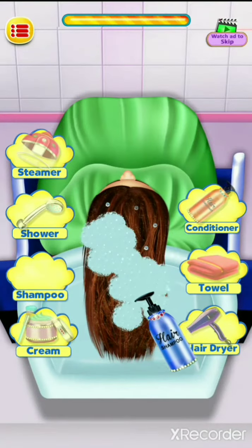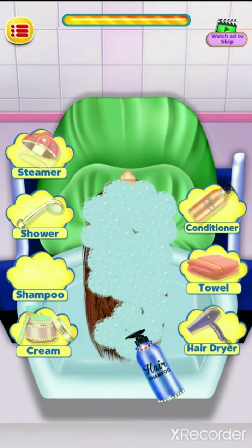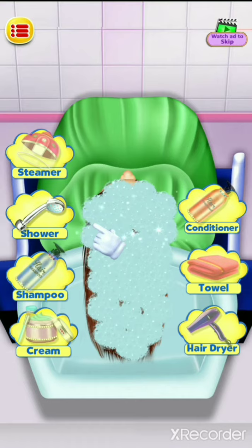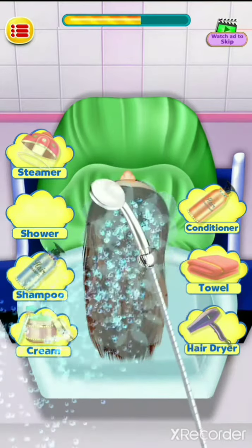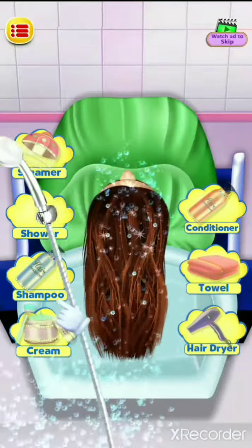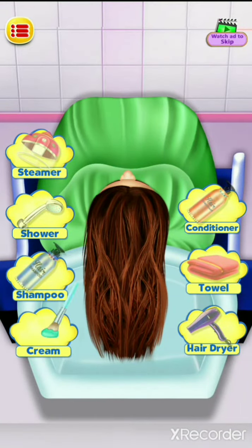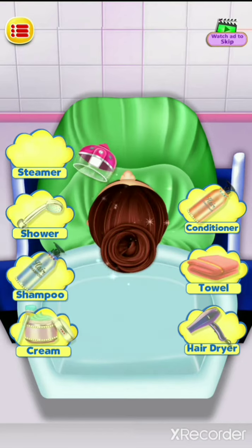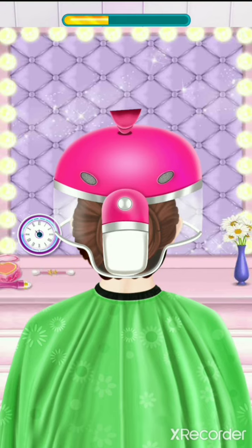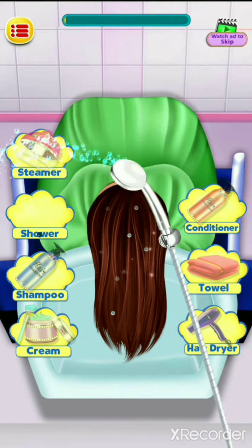Apply the shampoo, rinse it well with the shower, give her a steam, then rinse it well with the shower again.